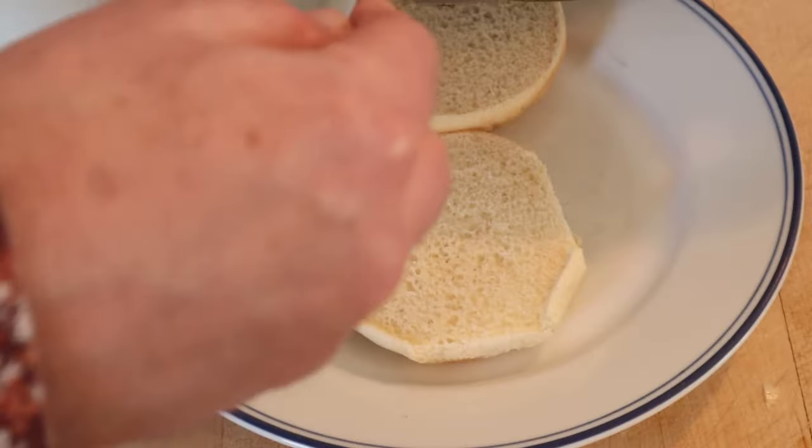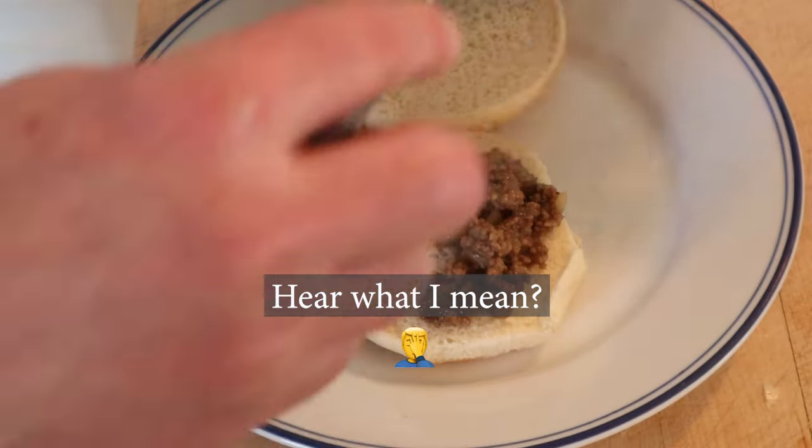I almost forgot — yellow mustard. Now, we just spoon that onto the bottom of a hamburger bun. All right, let's get this Made Right sandwich.